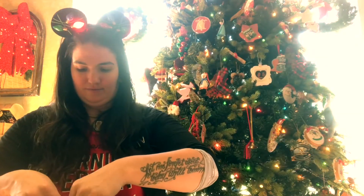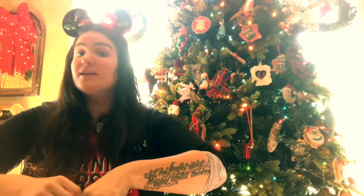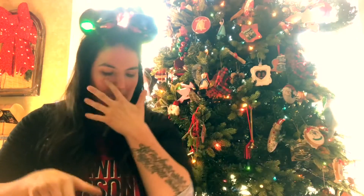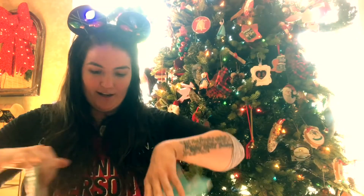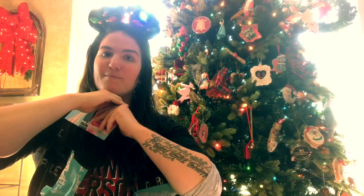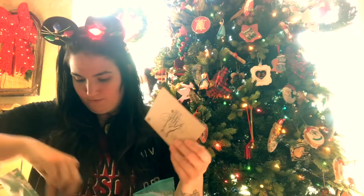I was a little worried going online the past couple of days because everybody else had already started receiving their boxes. I didn't want to get spoiler alerts. As usual, there's a beautiful art card with a breakdown of everything inside — I'm not going to show you that for too long because I love being surprised.